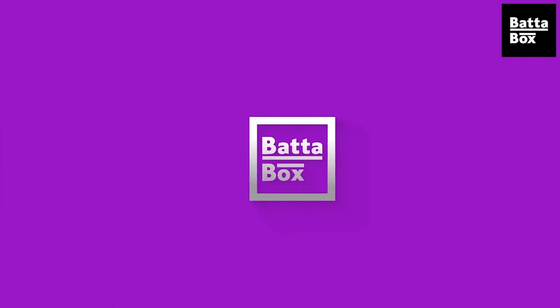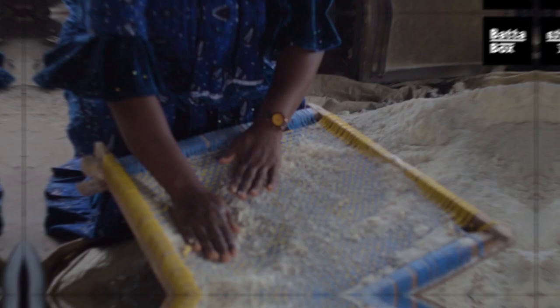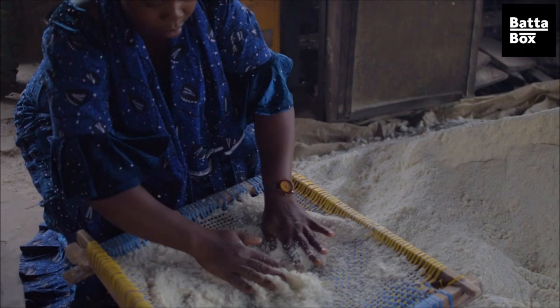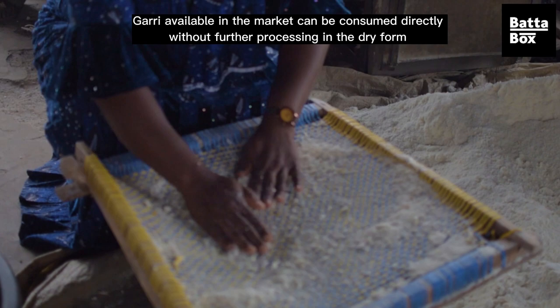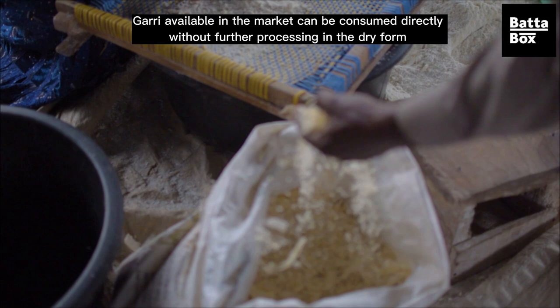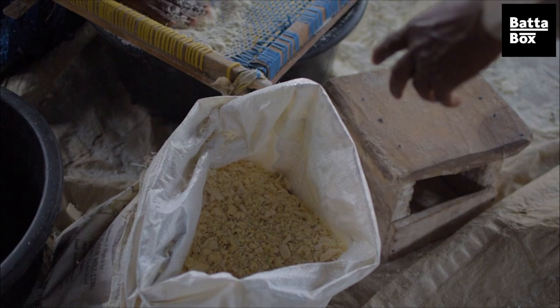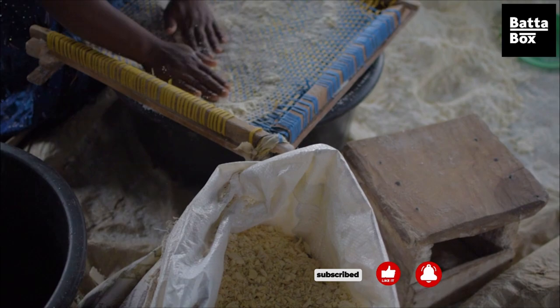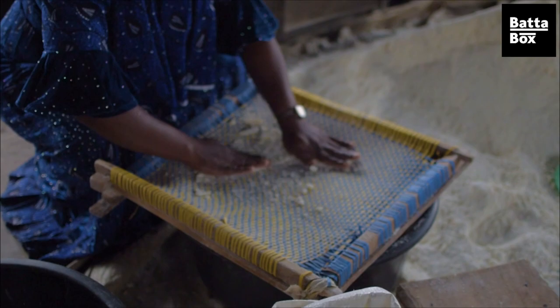This is the sieving stage. It is usually done by two or three people at a time, depending upon the quantity they have at hand. The particles that are not well grinded will be taken to the oven over there for drying. When it dries, it will be taken to the machine to grind it, and after the grinding it becomes cassava flour — elubo.